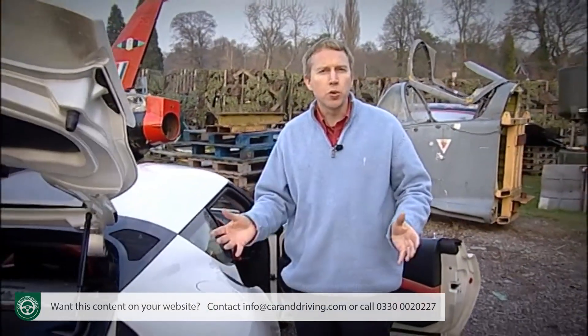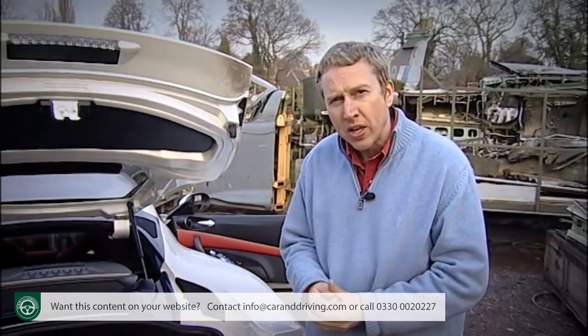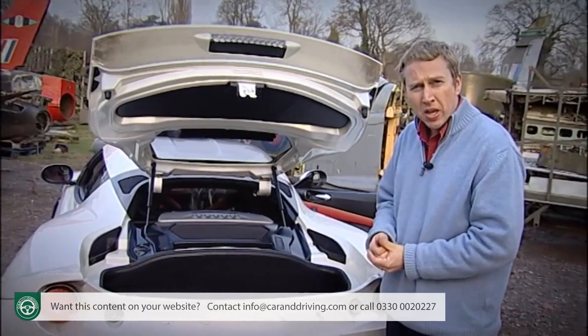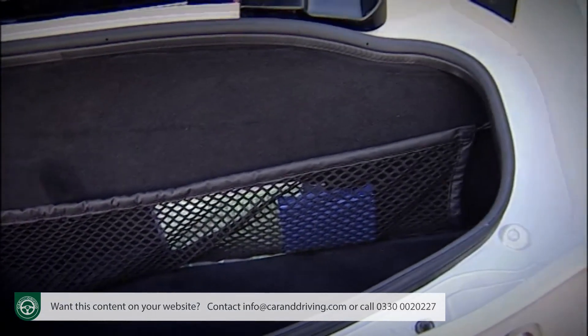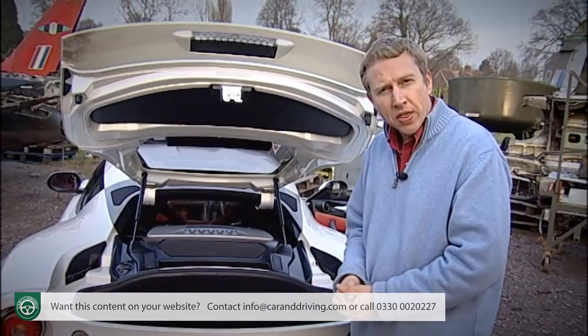Or perhaps do without the rear berths completely by specifying the two-seater-only 2+0 version. Going that route would, of course, give you extra luggage space. In this 2+2 variant, there's a necessarily compact 160-litre boot that's said to be capable of swallowing a bag of golf clubs, but a visual appraisal of the space suggests that you may have to melt them down and pour them in. A couple of soft sports bags should be fine, though.